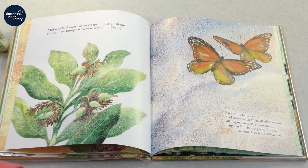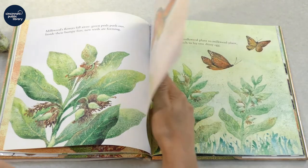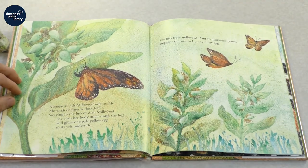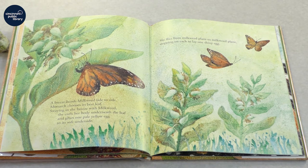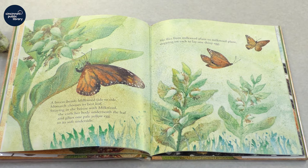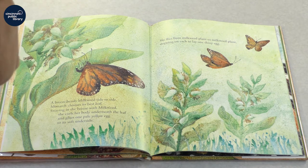Monarch finds a mate and stays with him all afternoon, all night, into the morning. Eggs in her body grow heavy. She searches for milkweed. A breeze bends milkweed side to side. Monarch chooses its best leaf. Swaying in the breeze with milkweed, she curls her body underneath the leaf and glues one pale yellow egg to its soft underside. She flies from milkweed plant to milkweed plant, stopping on each to lay one shiny egg.